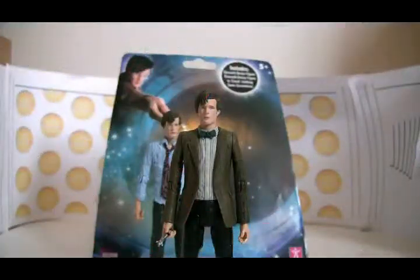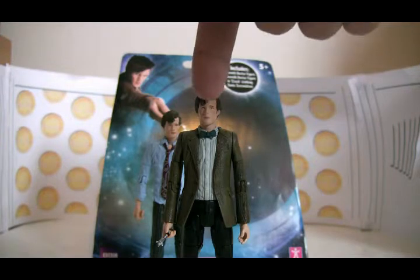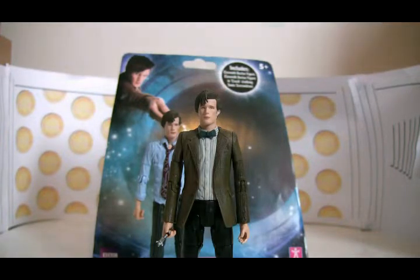Hello and welcome to part 2 of my review on the 11th Doctor sets. In part 1 I should have told you that both sets were £14.99, but I'll tell you now anyway. I'm going to review the 11th Doctor in tweed jacket, but before I do that I thought I might as well just take you through the packaging.